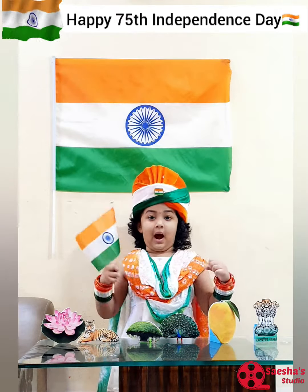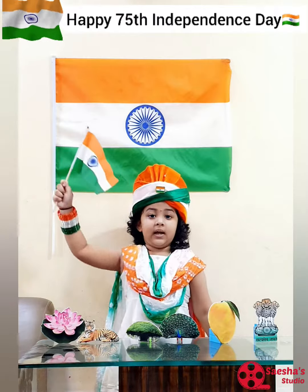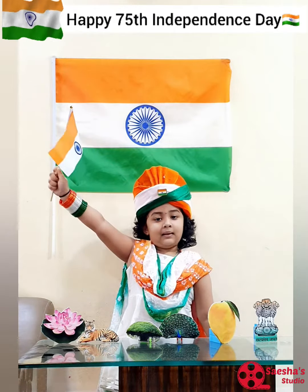We should salute our flag. Jai Hind! Vande Mataram!